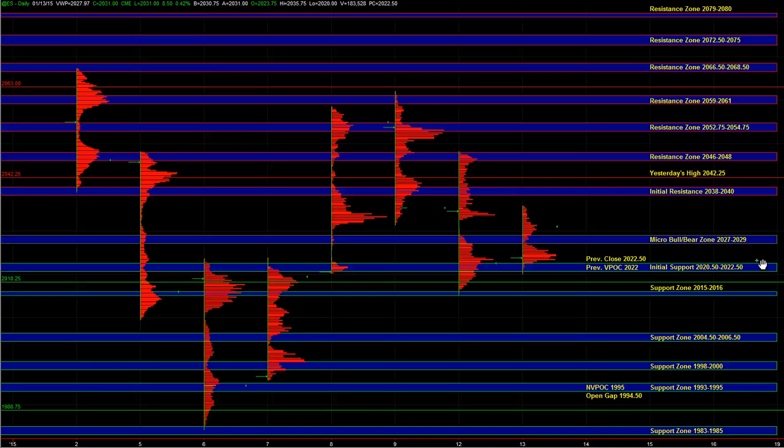Good morning. Let's go over today's trade plan. As we saw in the overnight session, the buy side has been quite dominant. Heading into the open, we'll be using the 27 to 29 as the micro bull/bear zone. As long as ES holds above that area, we know that the buy side can maintain control.